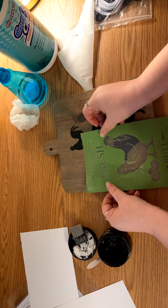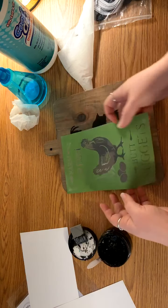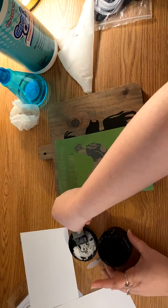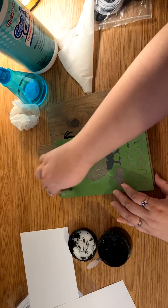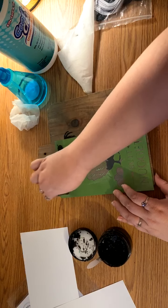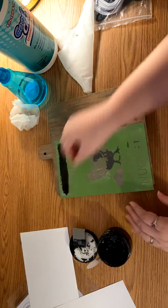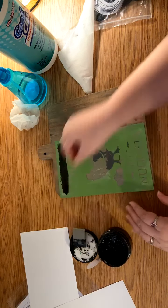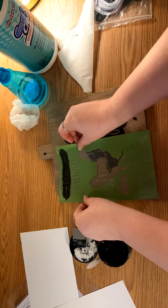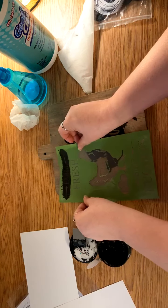Now that this is completely dry, I'm going to grab our Farm Fresh stencil. I think I'm going to put 'Farm' right here and 'Fresh' somewhere over here — we'll see. I'm going to use just a little bit of that paste because a little bit goes a very long way. Okay, I got that done, so I'm going to go ahead and pull this up. There's your Farm.